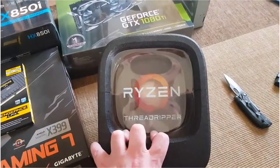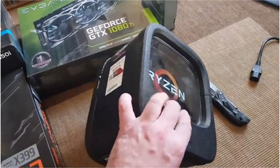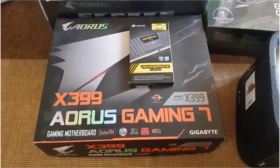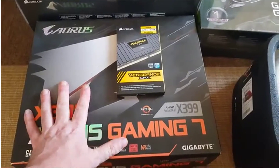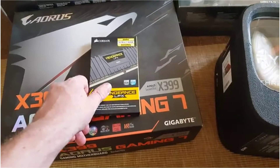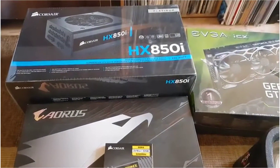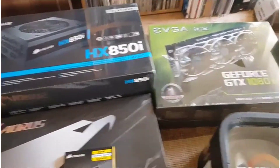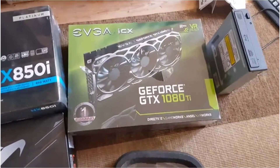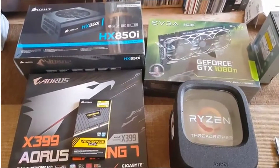It's also hugely expensive. We've also got the X399 motherboard, Corsair 3200 megahertz RAM — 32 gigabytes of that — a Corsair Platinum Digital PSU, and of course the EVGA GeForce GTX 1080 Ti.